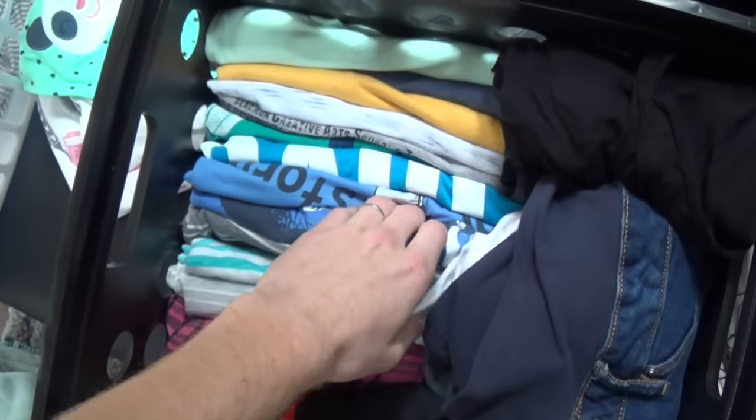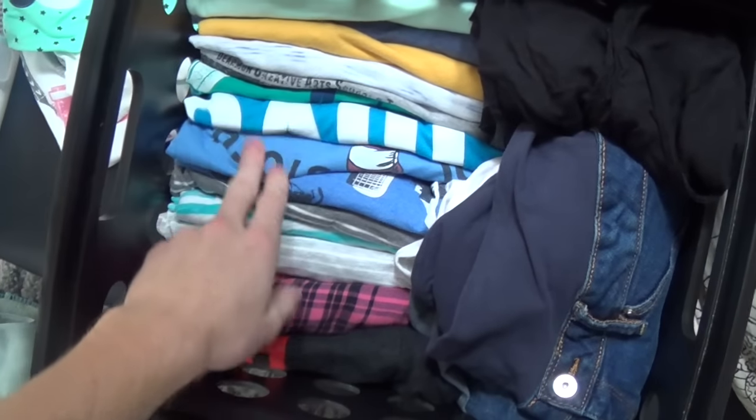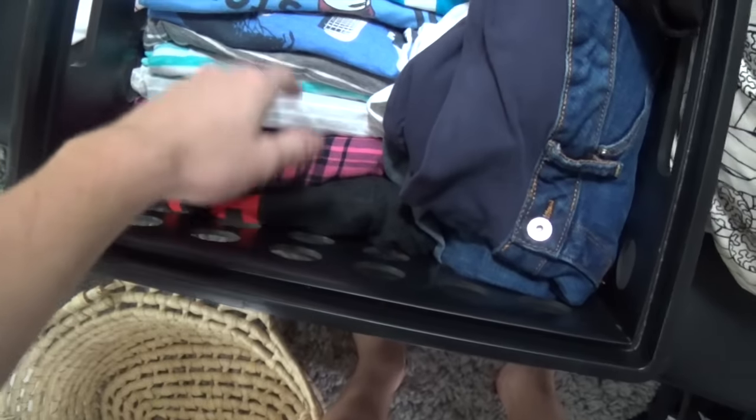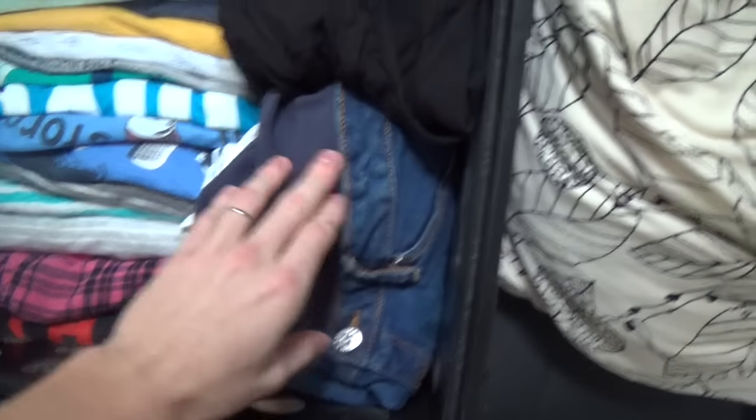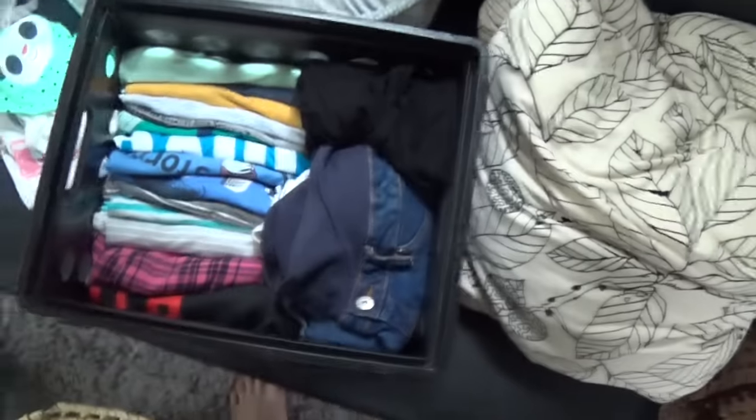This is basically what we do — we just fold it really tight. Usually our clothes are a little wrinkly but you can always get the wrinkles out. These are our shirts and then we just stuff our shorts or whatever. The pants usually lay on top. So yeah, that's what we do for our clothes situation. I know people have asked about that, so that's just a quick synopsis of it.